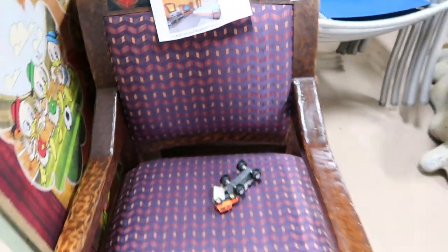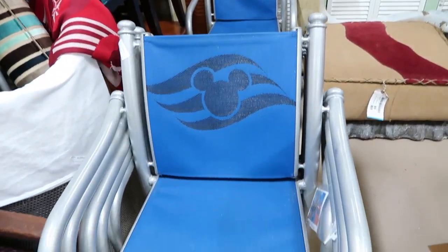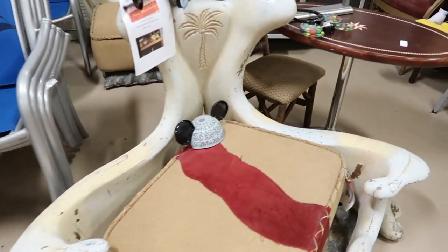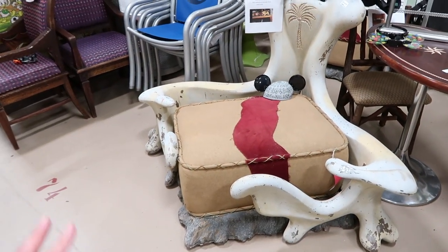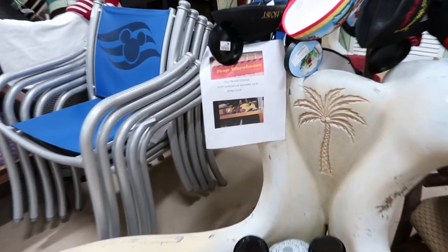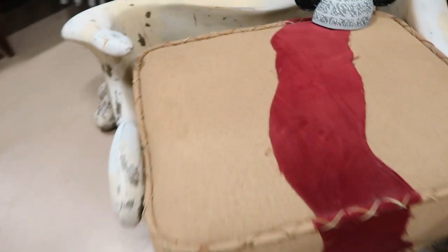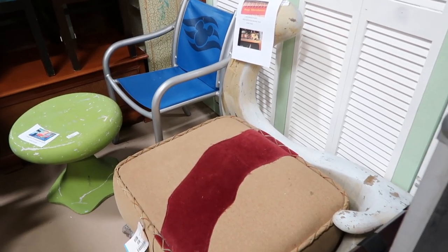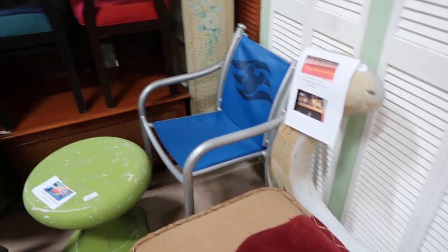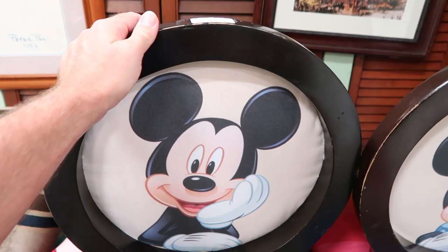From Animal Kingdom, these chairs are $65 a piece — we've got a set of two. We've got plenty of cruise ship chairs. Now this one — this used to be in the prop warehouse, it's called a bone chair. You would see this on the walking tour. It's $500 and it's actually a chair you can sit in — it's from an attraction on an old walking tour of old props. These two separate chairs are $250 a piece.